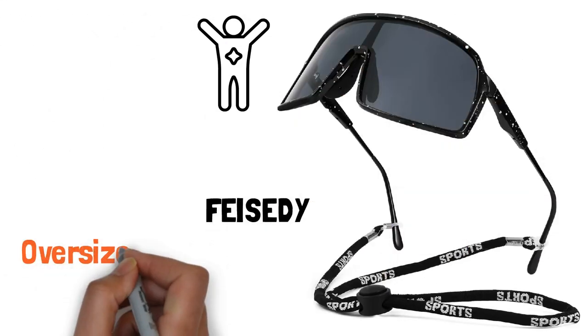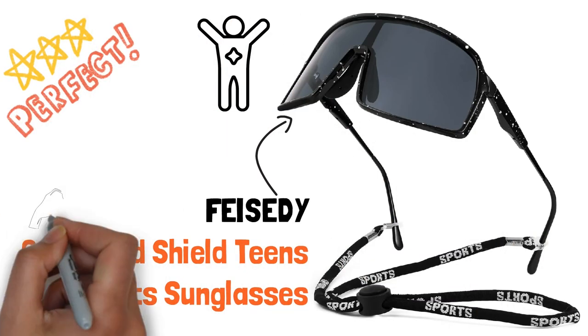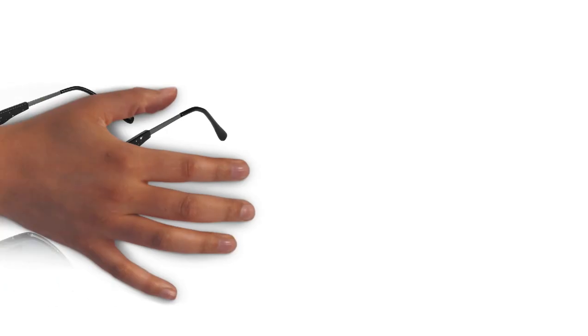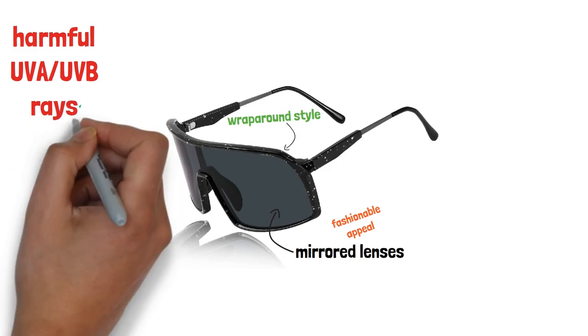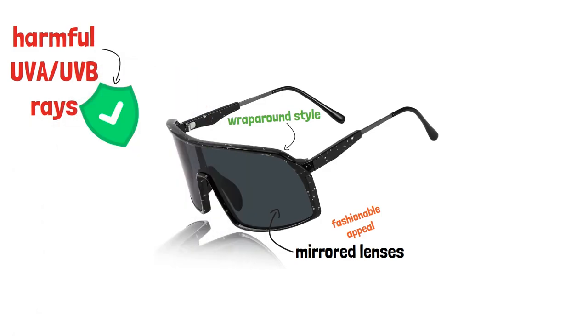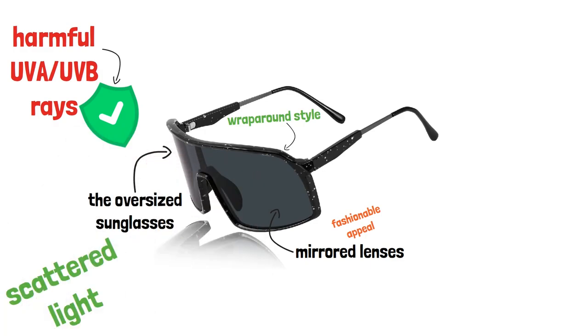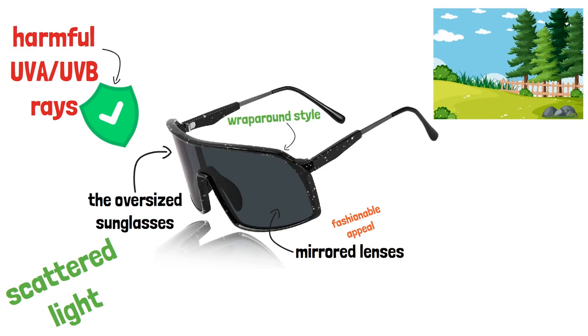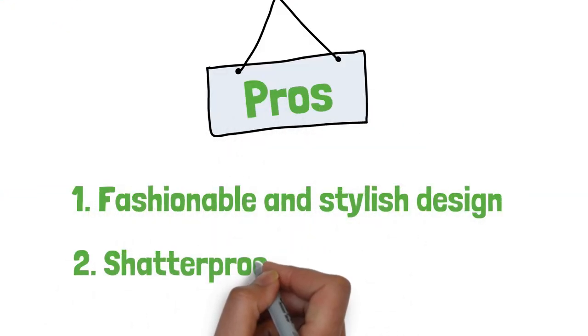Lastly, Face ID Oversized Sealed Teen Sports Sunglasses are perfect for the style-conscious teens who love outdoor sports. The one-piece design and mirrored lenses add to the fashionable appeal of these sunglasses. The wrap-around style is ideal for outdoor activities as it provides excellent protection against harmful UVA and UVB rays. The oversized sunglasses have been designed to effectively filter scattered light and offer a clear and natural view, making the scenery look soft and not dazzling. Pros: fashionable and stylish design, shatterproof and durable lens.